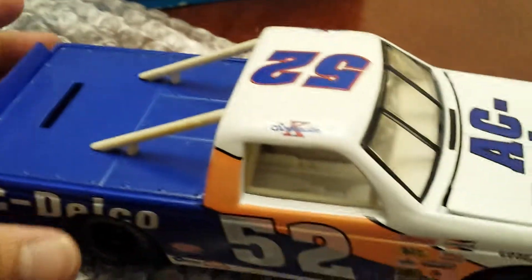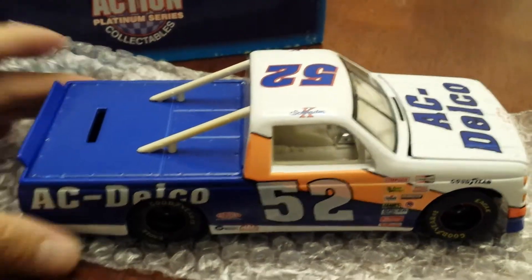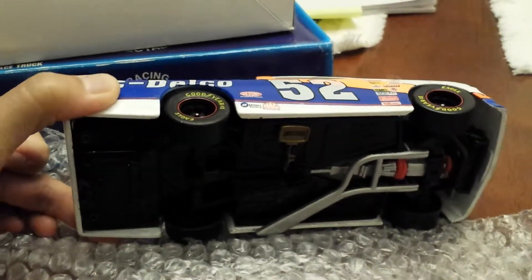If you have any questions, let me know. Good luck on your bidding and happy bidding on Listia. Thanks.